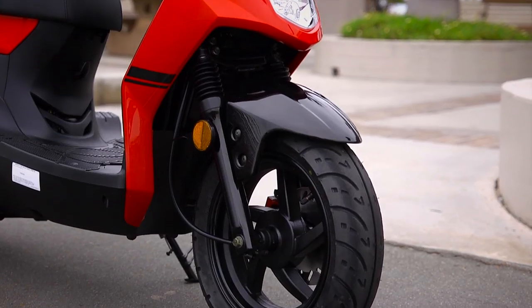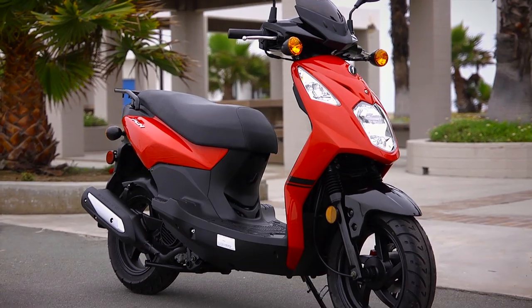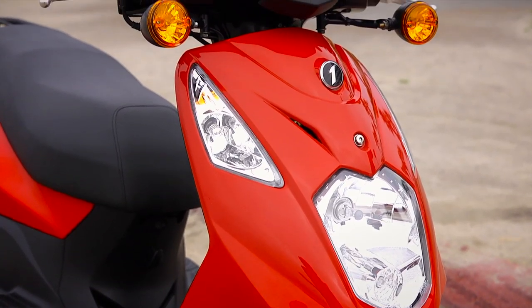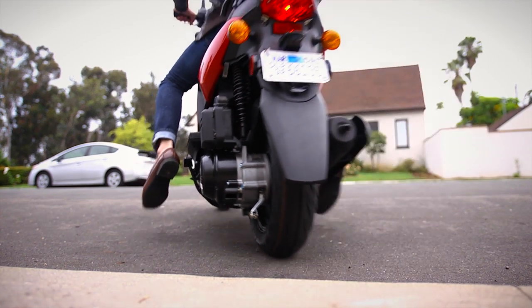Even sitting still, the PCH125 looks blindingly fast. From the sporty stance to the crisp sharp lines of the front cowl, every detail catches the eye. With a 125cc air-cooled four-stroke engine, it's got the performance to match.